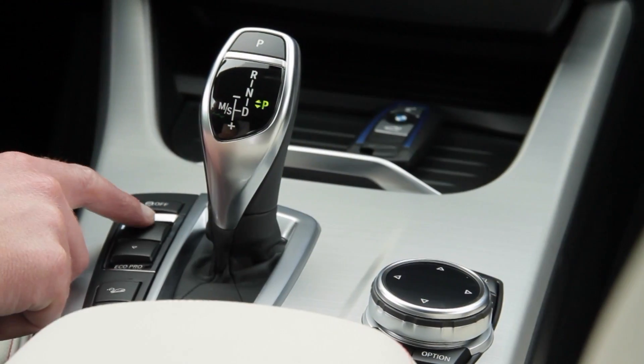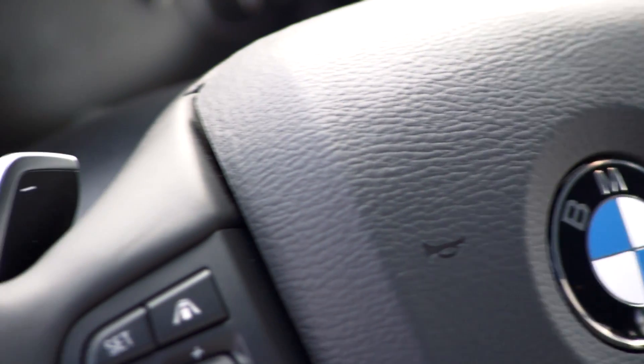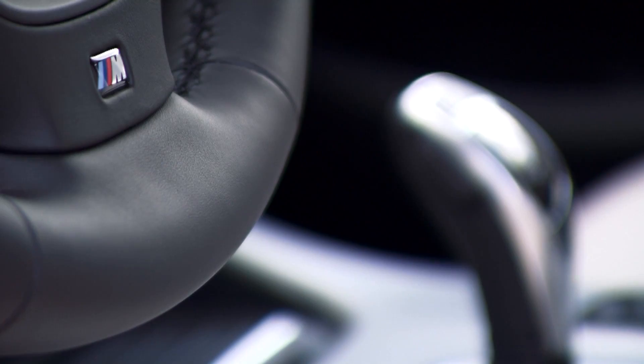The price difference between the X4 and X3 is based on simple factors. The X4 is clearly more bountiful when it comes to standard equipment right from the factory. The various sport and performance features stand out, like performance control, sport steering, and the sport leather steering wheel with paddles, as well as the sport automatic transmission.